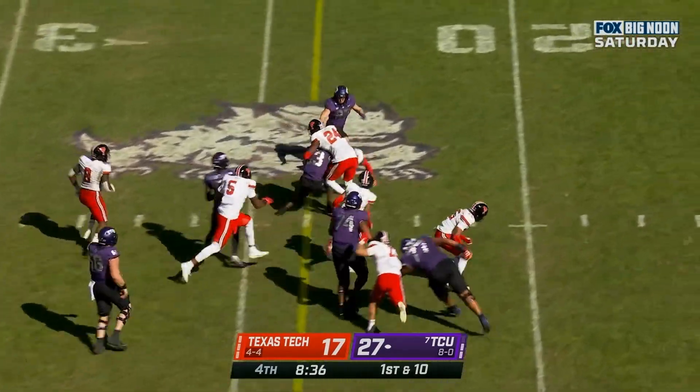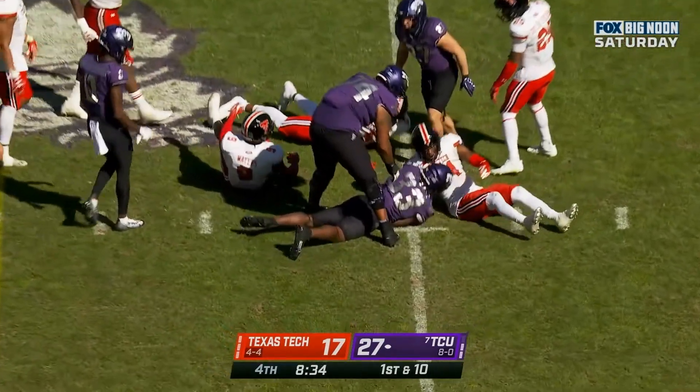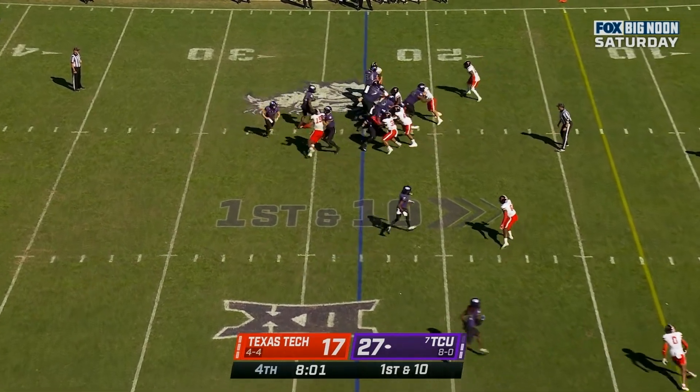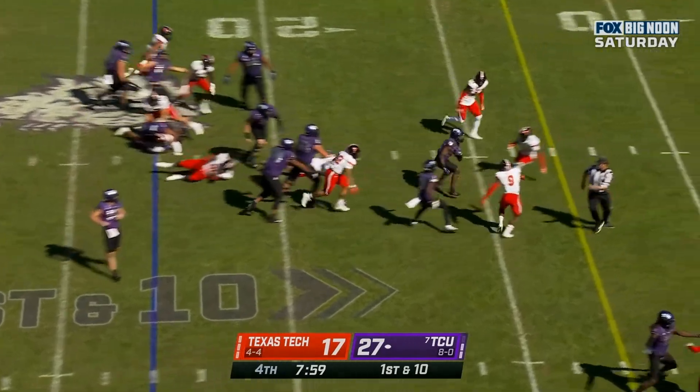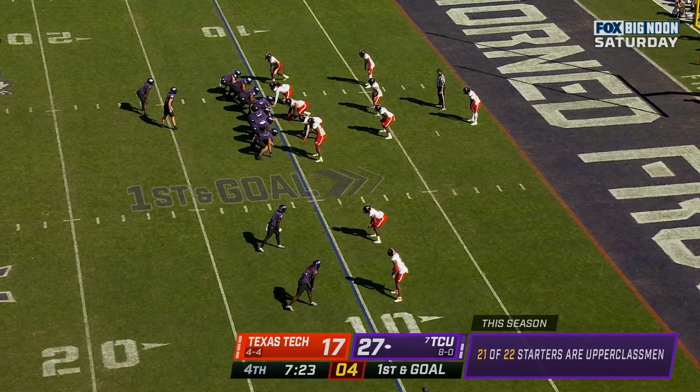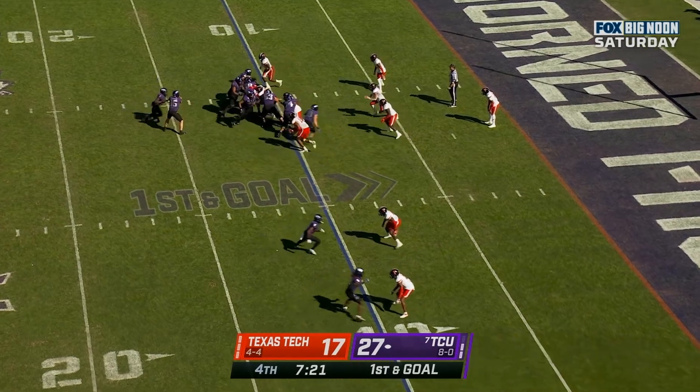Here's Miller — another first down. Miller, another first down. Offensive linemen, they're real players. First and goal at the 10.